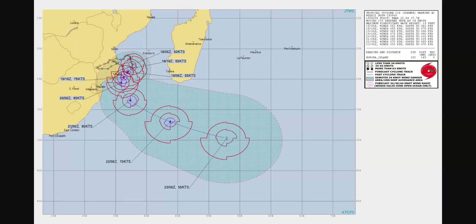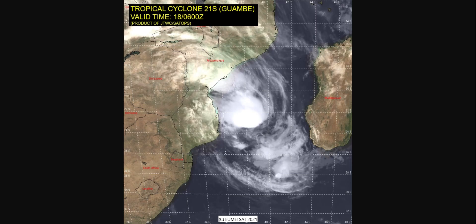Let's head on and see the track. It is supposed to get up to 85 knots and then downgrade. It isn't supposed to make landfall for Mozambique — well, there will still be winds, and the track does say it might make landfall for Mozambique — but Madagascar won't have any landfall. It is supposed to get up to 85 knots and then die down to 55 knots on the 23rd of February. This is the track for the system on February 18th at 6Z, Tropical Cyclone 21S Guambe.